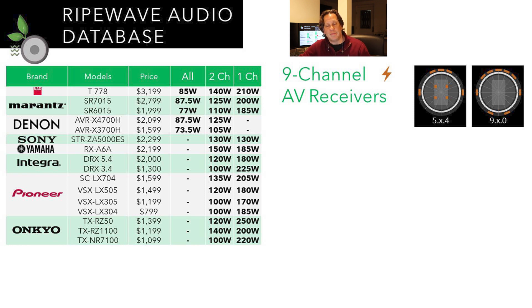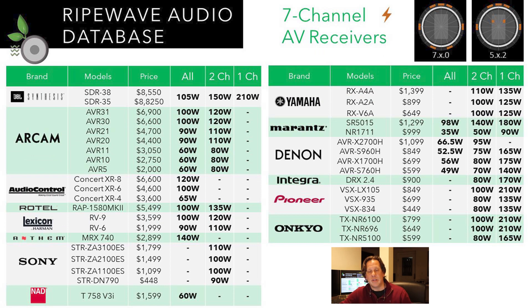That changes again when we go into the 7-channel AV receivers, which is the largest category. With 7 channels of amplification, you can power all 7 base layers, or drop to a 5.x.2 configuration with two height or ceiling channels. We see boutique brands come back here — JBL Synthesis, R-Cam, Audio Control, Rotel, Lexicon, and Anthem — alongside traditional brands like Sony, NAD, Yamaha, Marantz, Denon, Integra, Pioneer, and Onkyo. That's 14 out of 15 brands delivering a 7-channel AV receiver.